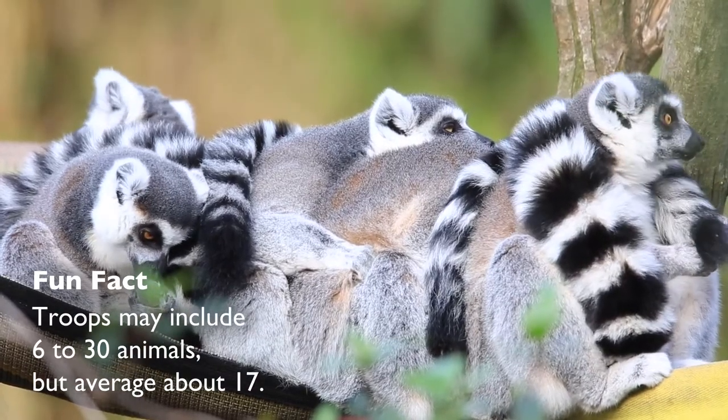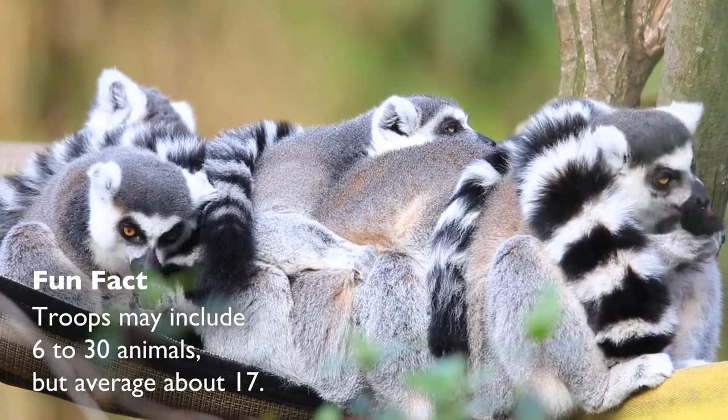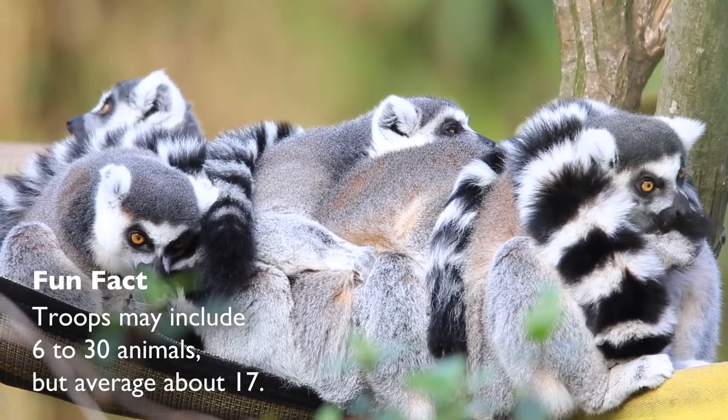Reese is the father of the other four lemurs we have, so it's a father and his four sons in our exhibit.